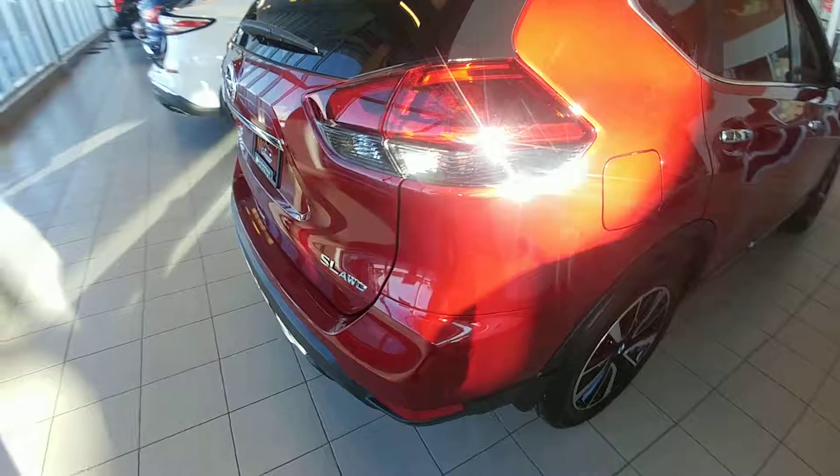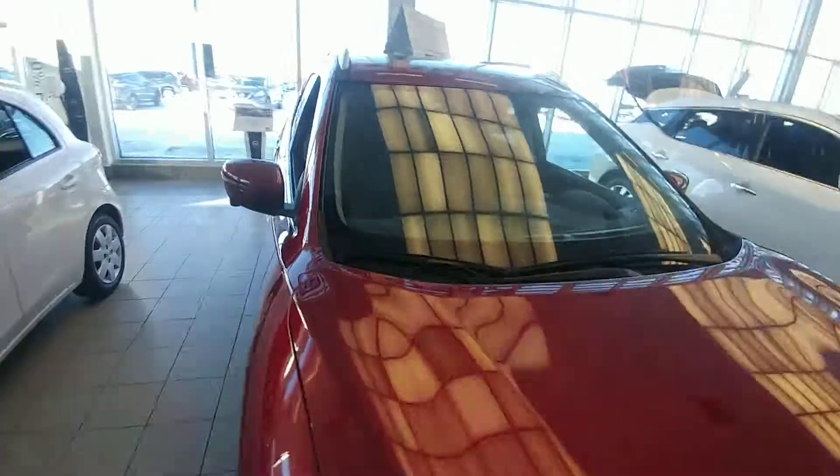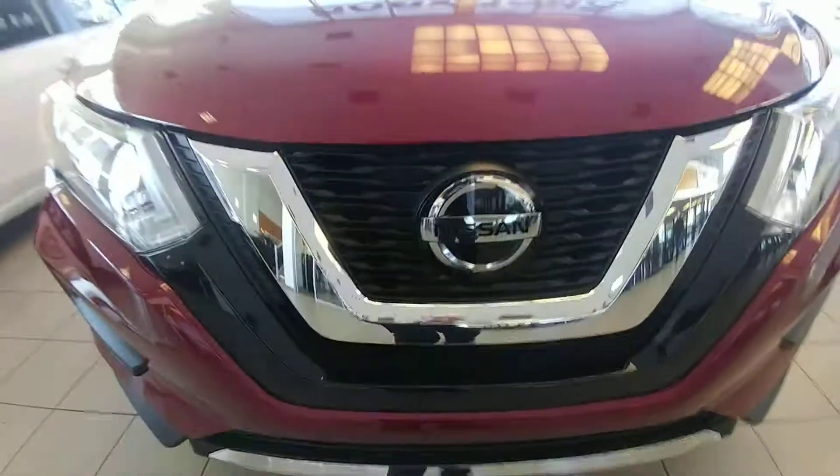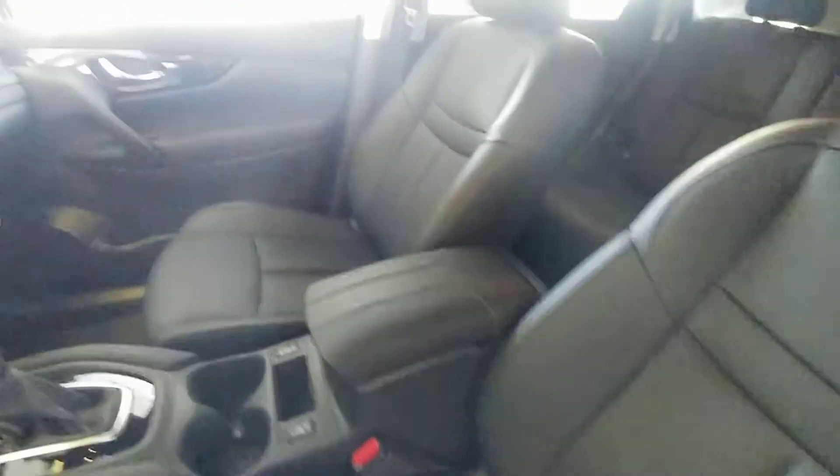We do have the motion activated kick gate on this model. 2.5 liter four-cylinder, and here on the inside we've got our full leather interior.